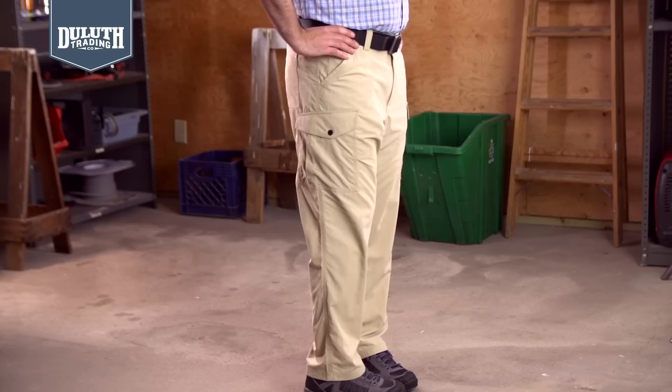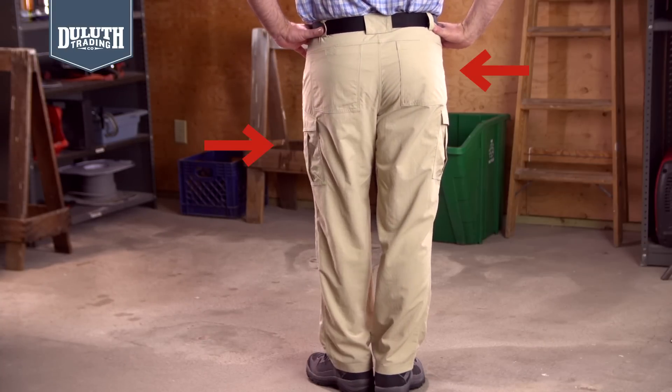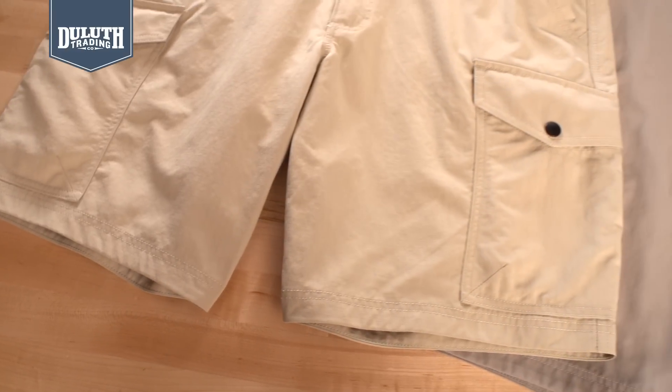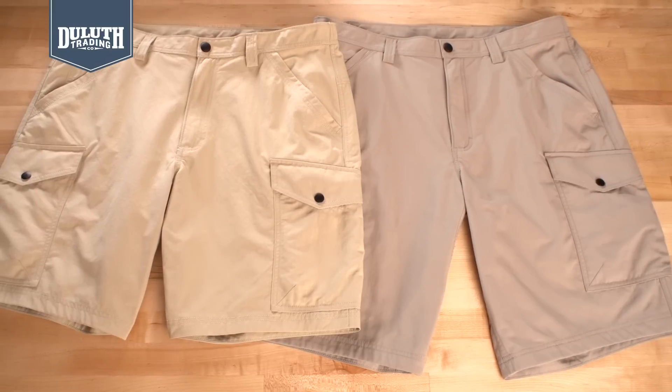Or hopping back in the saddle. We loaded them with pockets everywhere — here, here, and here — with bellowed snap closures that expand to swallow your gear. And you can get them in 9-inch or 11-inch shorts that pack all the same pockets and cooling power.